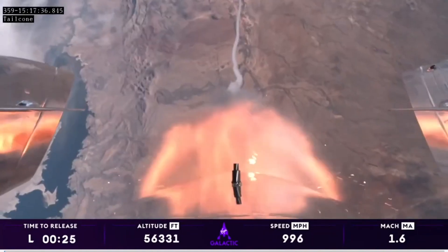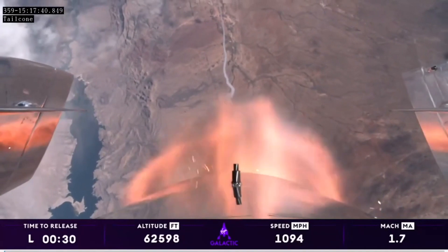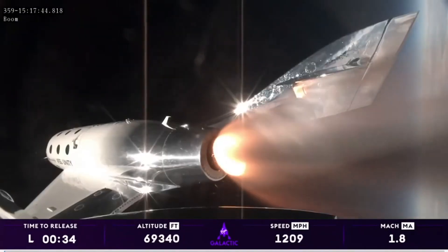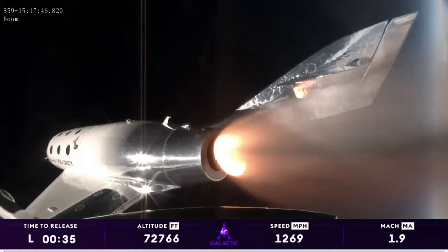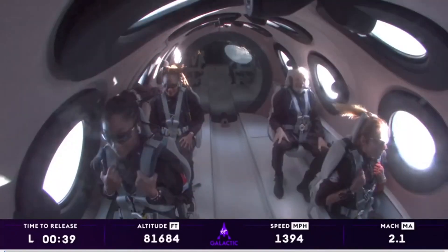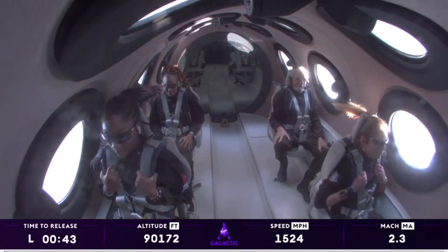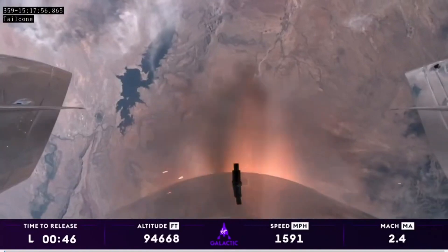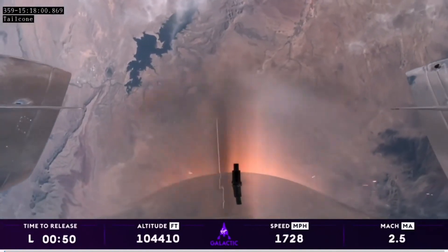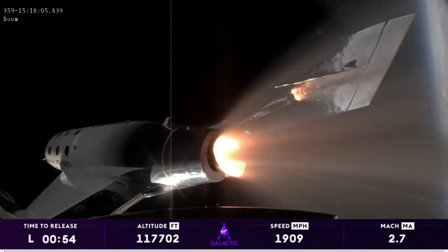Those on board are experiencing about three Gs right now and traveling over a thousand miles an hour. That's incredible. I can imagine they're having quite a great time. We're at Mach 2. We're in the vertical headed towards space. This is the part where they're seeing Earth move away and seeing space come into view, and seeing that they're going to space — it is an incredible feeling.